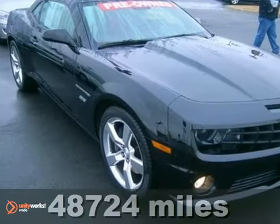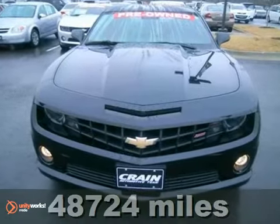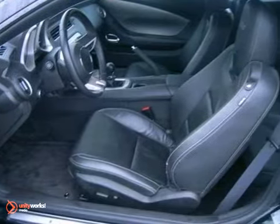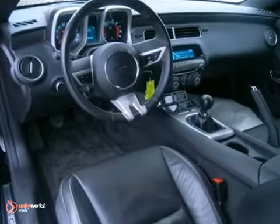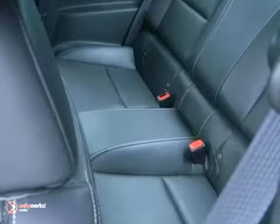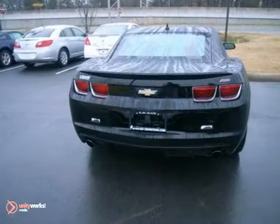Here's a nice 2011 Chevrolet Camaro SS. It has all-wheel drive and heated mirrors. It also features dusk-sensing headlights, leather seats, and privacy glass. Add to that Bluetooth wireless, a CD player, and an anti-theft device and you have an attractive Chevrolet looking for a new home.